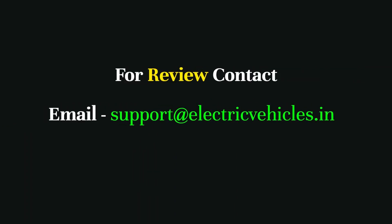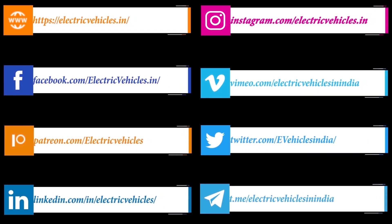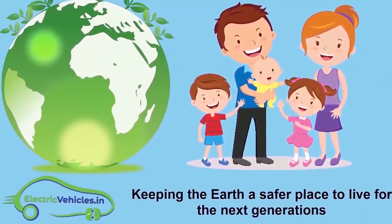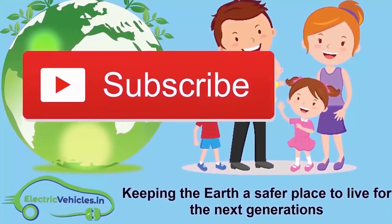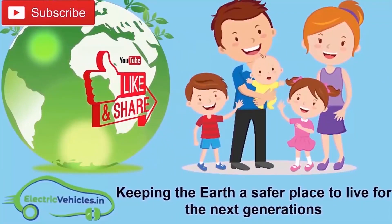ElectricVehicles.in is keeping the earth a safer place to live for the next generations. If you want to join our movement, you can support us by subscribing to our channel, sharing our videos, or commenting. Thanks for watching.